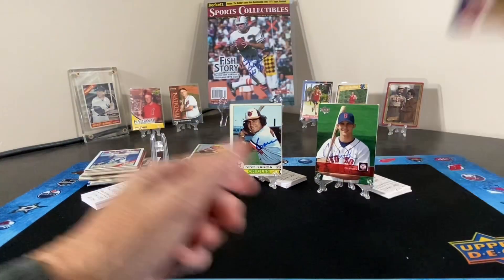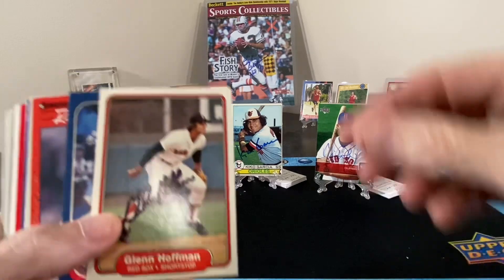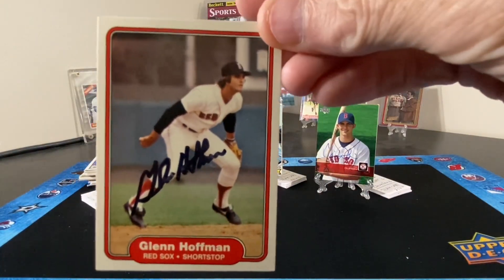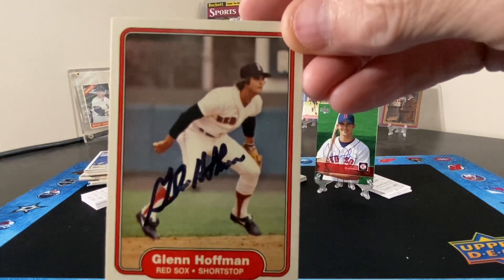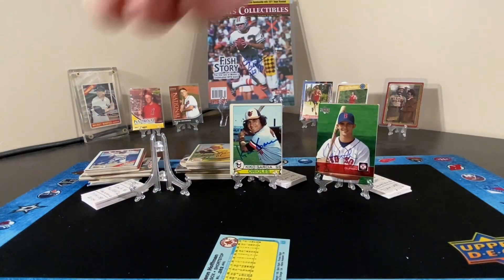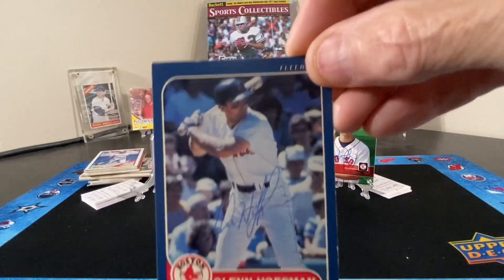There were no GTMs today — the mailbox was empty. Now on to pile number three. First we have a couple of cards of Mr. Glenn Hoffman, brother of Trevor — older brother, I believe. Ballpoint autograph on there.